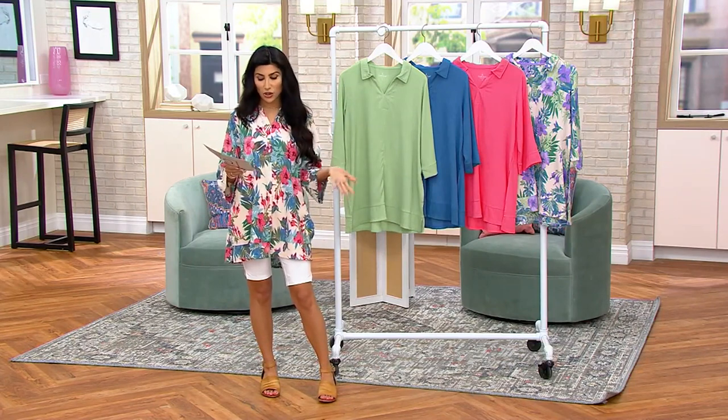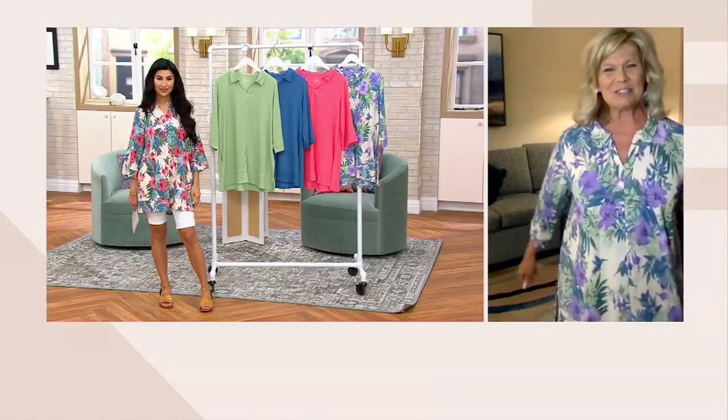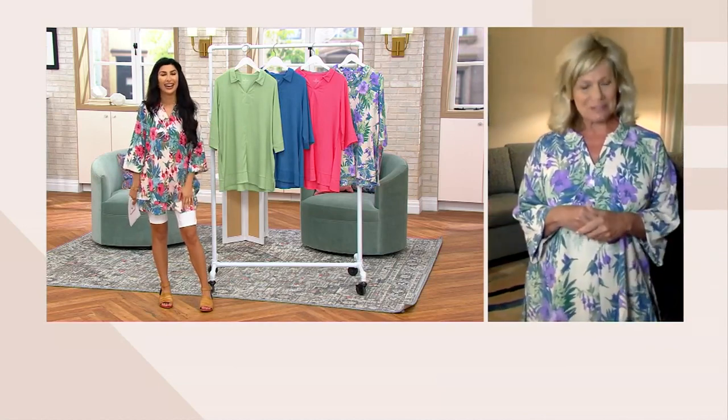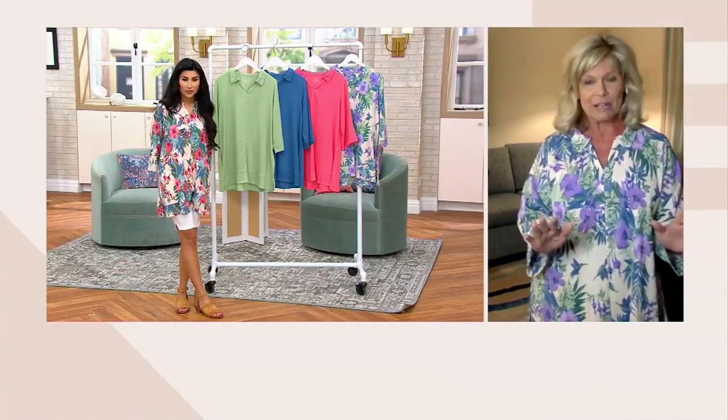Extra small through 3X available. I did the extra small. Karen Thomas is here — hi Karen, welcome in! You look so cute. I feel like we need mai tais on the beach somewhere! I love what you're saying about the Hawaiian moment, the tropical look. If you wanted to add some jewelry you could, but the beauty is you don't need it — even with the solid colors they take on a life all on their own.